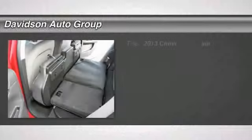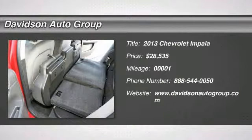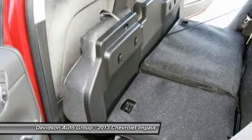Crystal Red Tint Coat exterior and Ebony interior, LT trim. Fuel efficient 30 MPG highway / 18 MPG city.